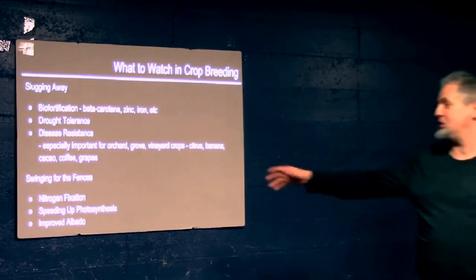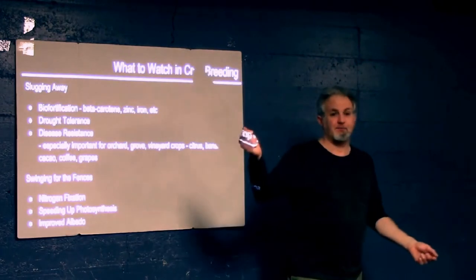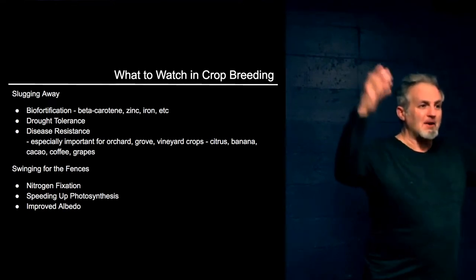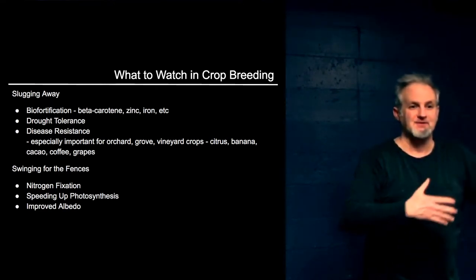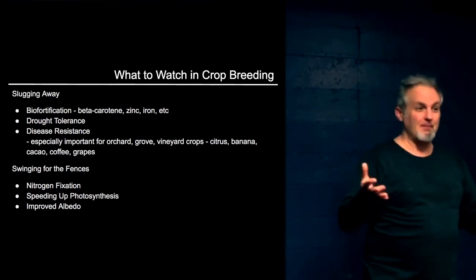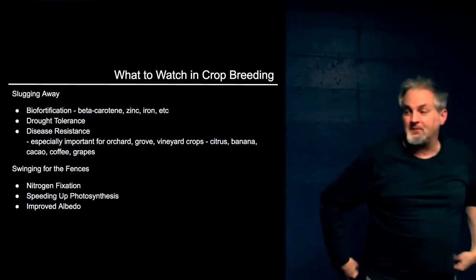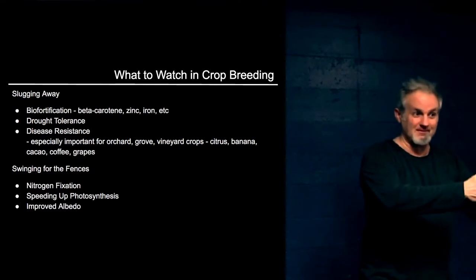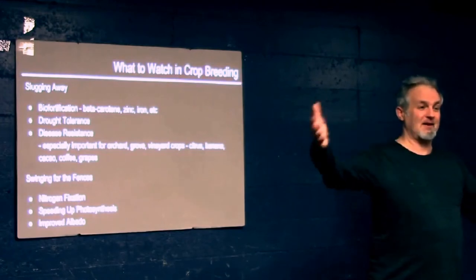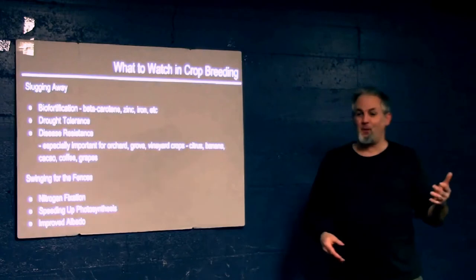Speeding up photosynthesis is another massive move. Yield is how much biomass you can create in a certain amount of space. One way to do it is to get it to go faster — maybe get two crops in while the sun is out. Instead of six months, you get it down to three months, and two crops are better than one.